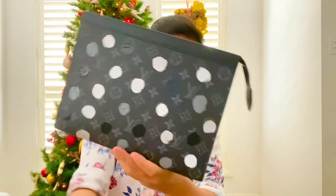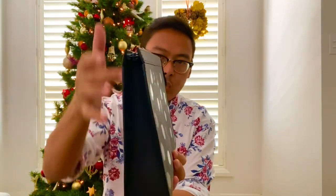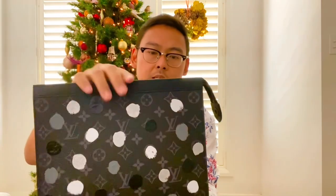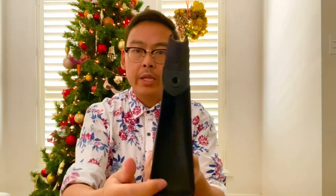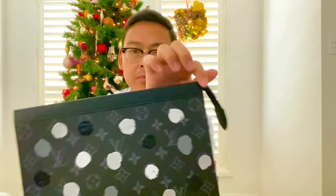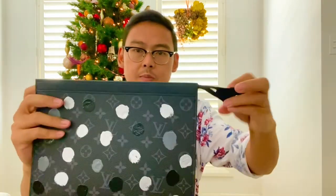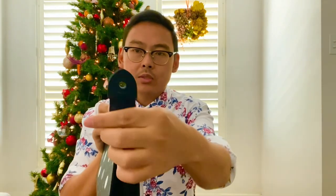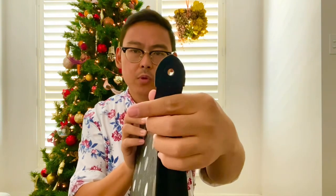The measurements are 27 x 6 x 20 cm. This is a neat Monogram Eclipse. There is black leather used on the sides here and also black leather on the trim. It is black hardware for the zipper — zip it all the way. And there's also this hole, which I don't really know what it's for.